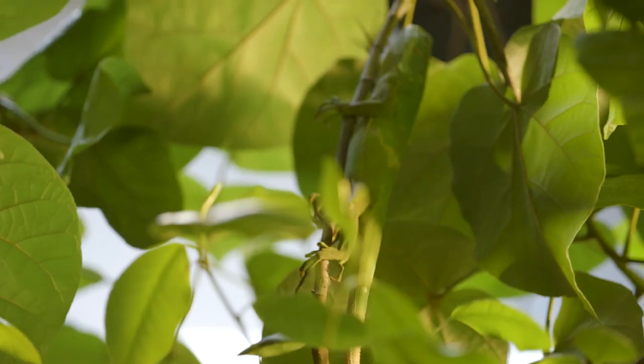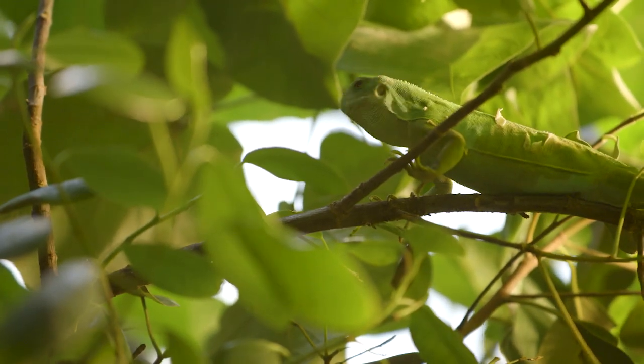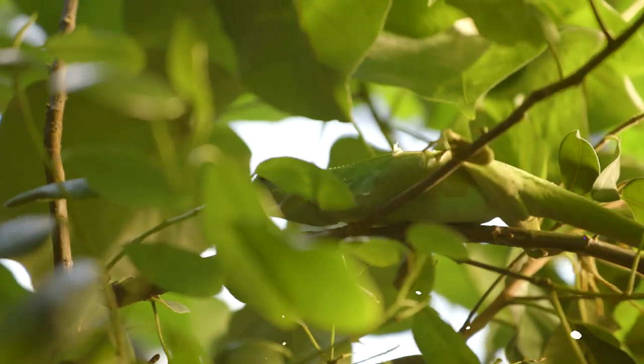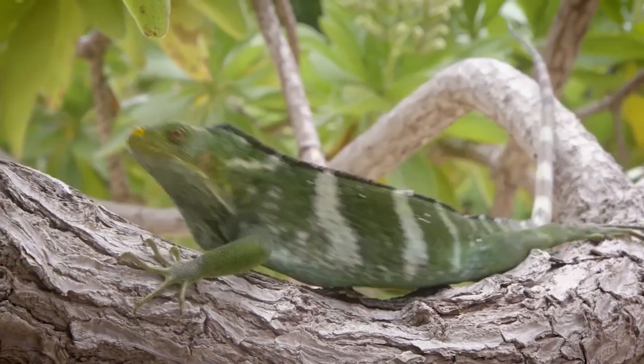You know what else helps an animal navigate its way through a labyrinth of tree branches? Light. These cool critters are a diurnal animal, which means they're awake during the day and they sleep at night. Can you imagine balancing through treetops tens of feet above the ground at nighttime? It wouldn't end well for us.